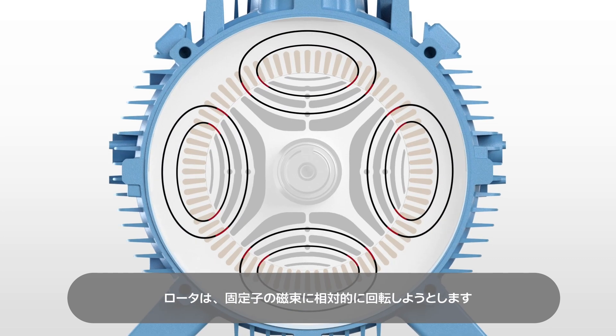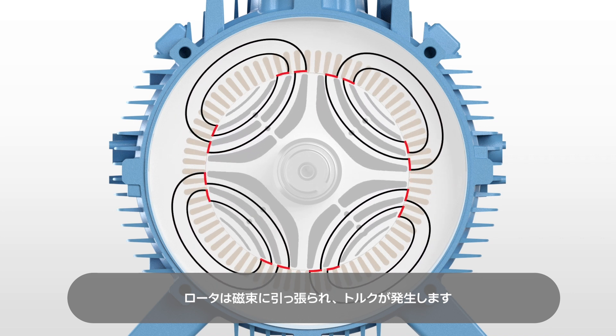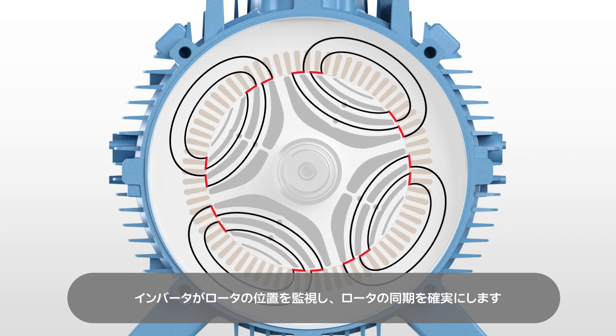The rotor tries to align itself relative to the stator flux. The drive starts to rotate the flux. The rotor is pulled around by the flux and this creates torque. The drive monitors the rotor's position to ensure it stays synchronised.